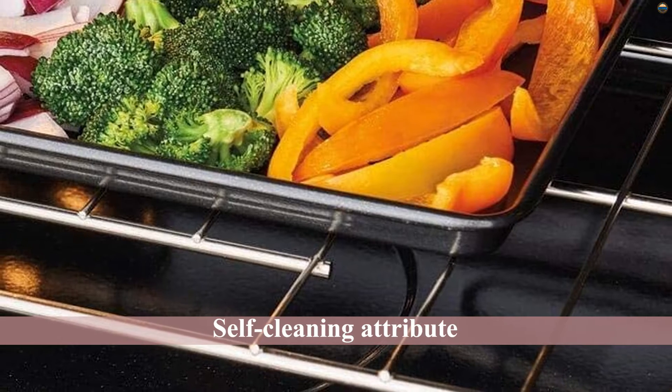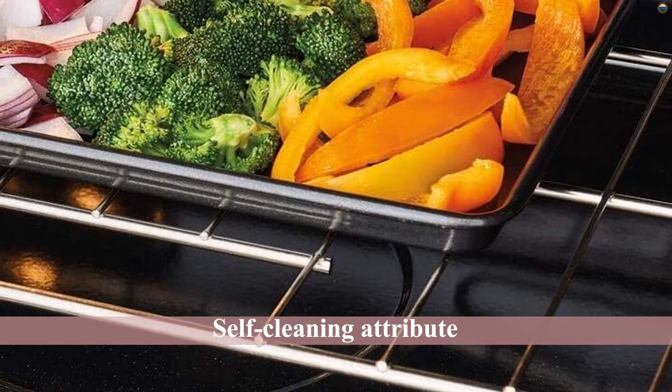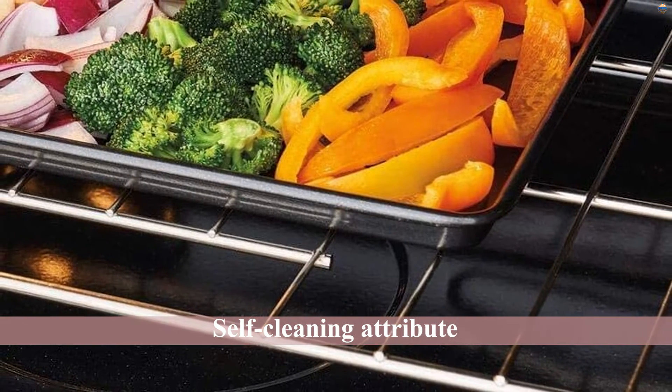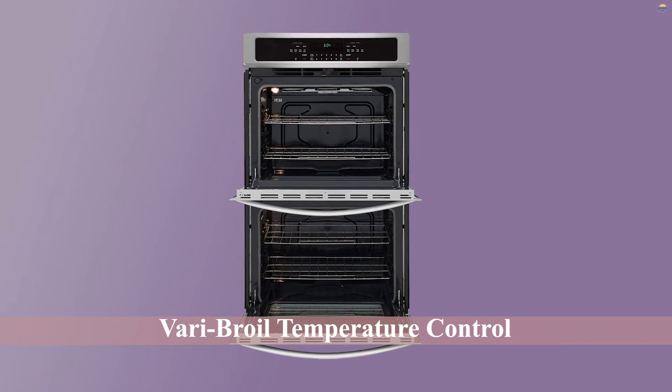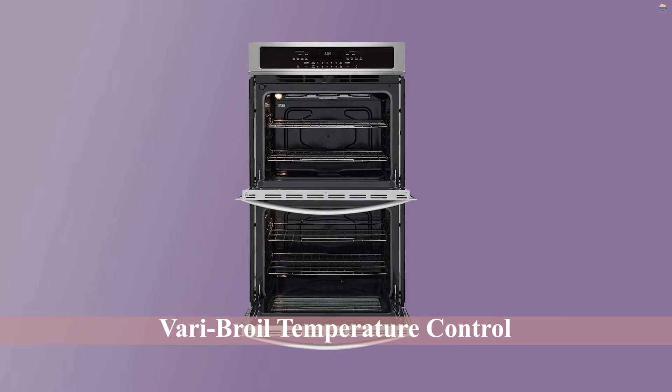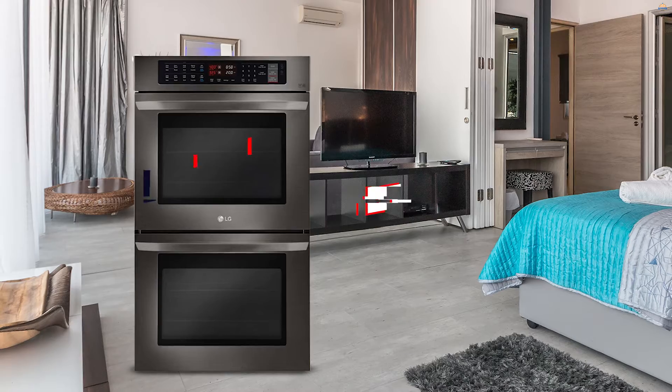The racks easily slide in and out, which is something we enjoyed a lot. Cleaning a dual wall oven is frequently a headache because of the massive dimensions, but thanks to the self-cleaning feature, cleaning will no longer be stressful and can be achieved with literally no manual effort.